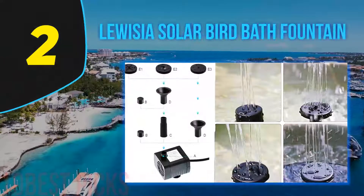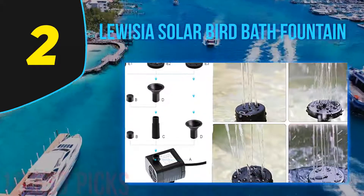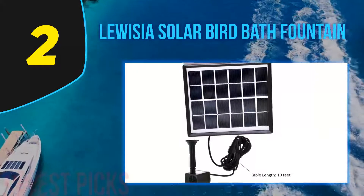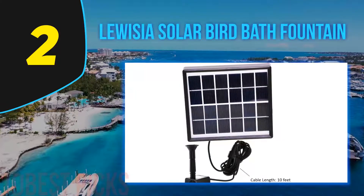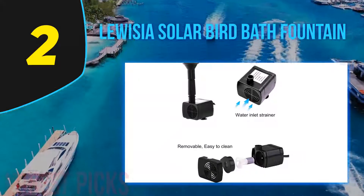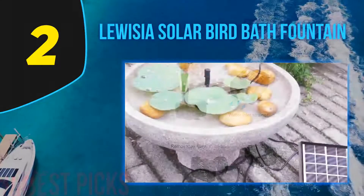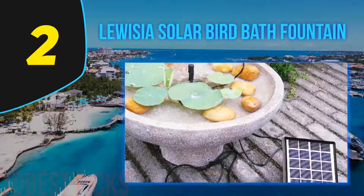Nearing the top of my list at number 2, the Luisa Solar Birdbath Fountain. The Luisa solar birdbath fountain pump is great as garden decoration for a fish tank or a small pond. The long cable allows you to transport and move it easily, making it ideal for bigger gardens or large patios. It also comes with different nozzles so you can change the water flow style anytime and make your garden unique by simply replacing the nozzle head.